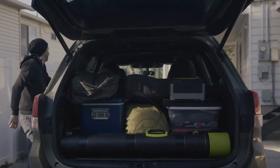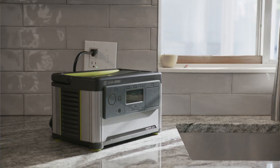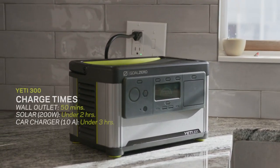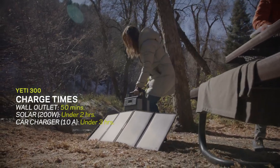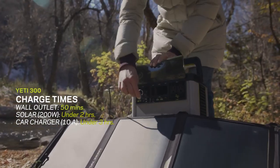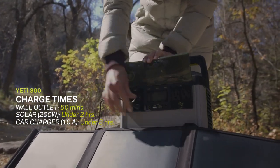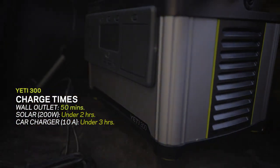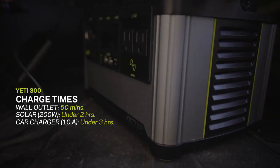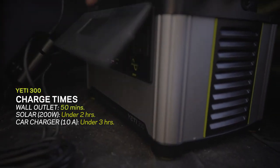The Yeti 300 is our most compact power station and can charge from 0 to 100% in just 50 minutes from a wall outlet. Using solar, it can handle 200 watts of solar input to charge from 0 to 100% in under 2 hours. No wall outlet or solar panels? Use your car — that will still take less than 3 hours even if the battery is at 0 when you plug it in.